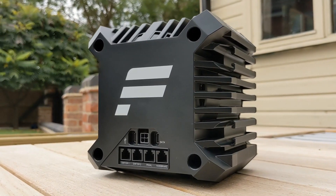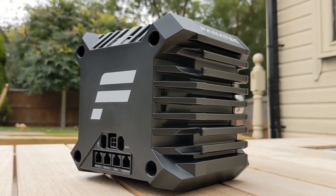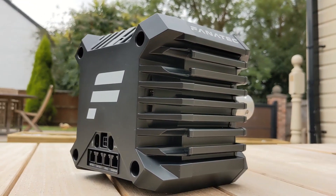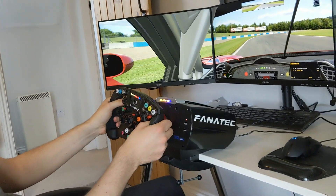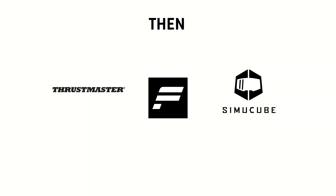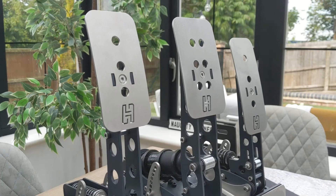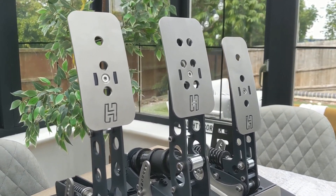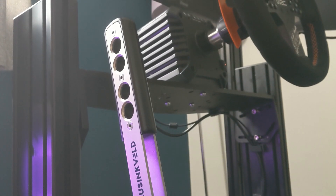I think it's fair to say that as competition increases, customer loyalty becomes harder to keep. Back in 2020 when I experienced my own sim racing revival after buying my first bit of Fanatec kit, they had the place kind of to themselves with few serious threats. Now the landscape looks very different — competitors are approaching from all directions and even my eyes are starting to wander.